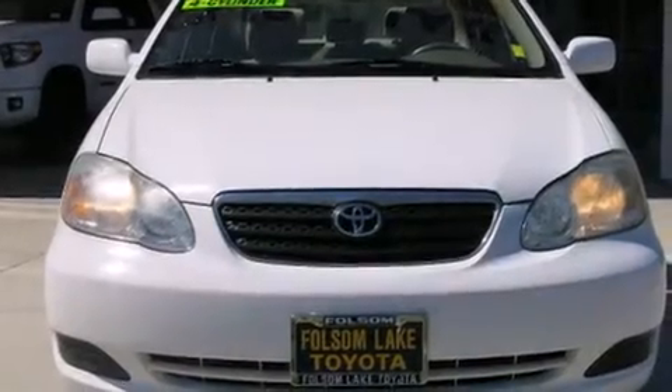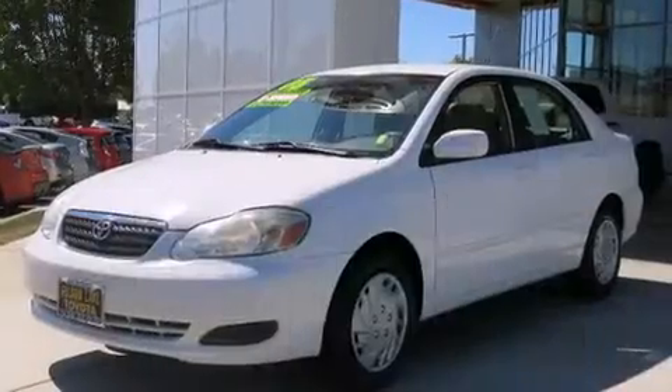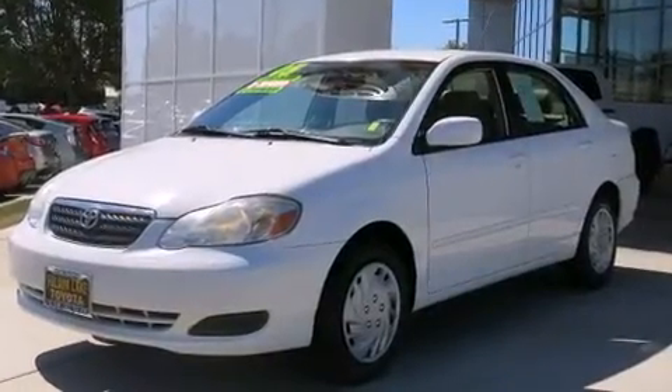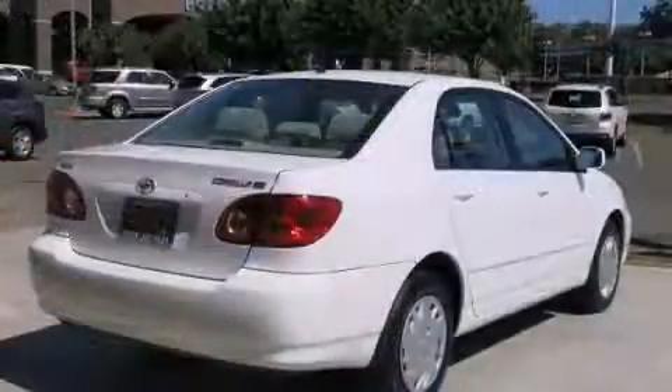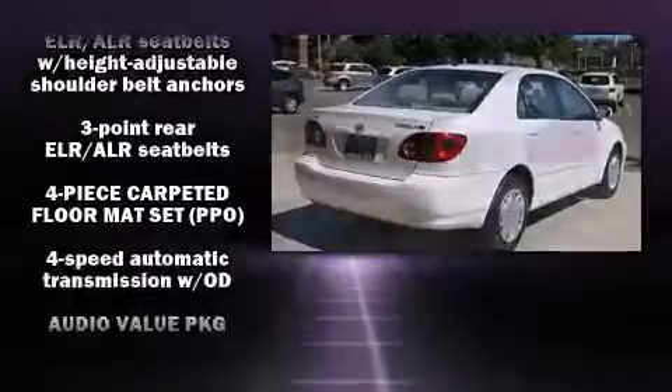You can expect a lot from the 2005 Toyota Corolla. This four-door, five-passenger sedan provides exceptional value. It features a front-wheel drive platform, an automatic transmission, and a 1.8-liter four-cylinder engine.